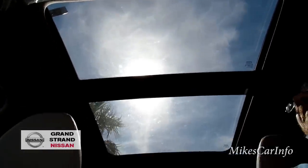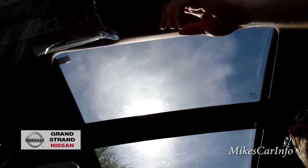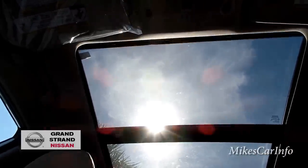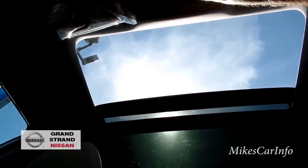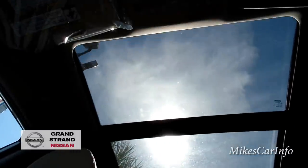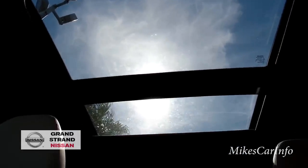With the shade back, you can open up the sunroof by pushing the button here. You can also close it or open it fully — on a nice day like today it would be really cool to drive around with it open.